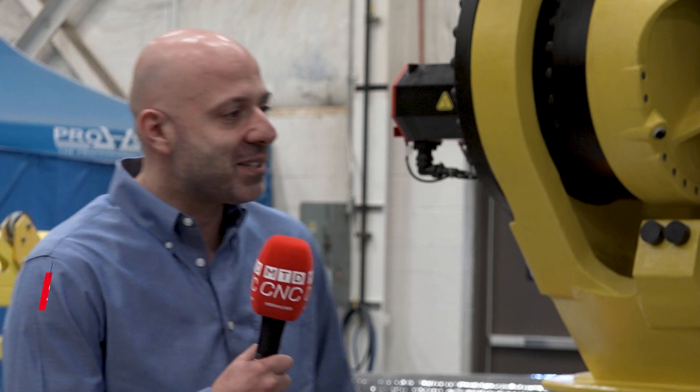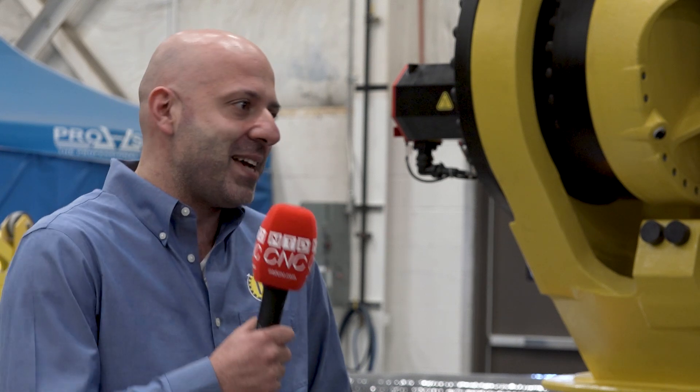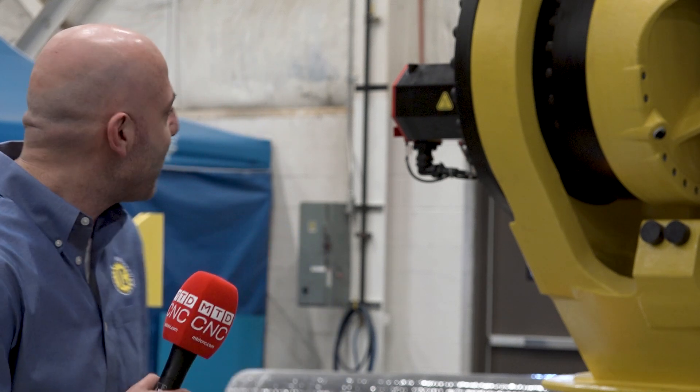It actually started with a customer request last summer. They had these utility poles that needed to be processed — drilled, cut, machined, printed on. They said it's an easy project, just put together a little machine that could do it. We said okay, send me the RFQ and we'll take a look at it.